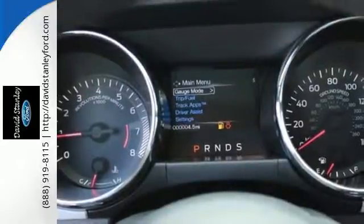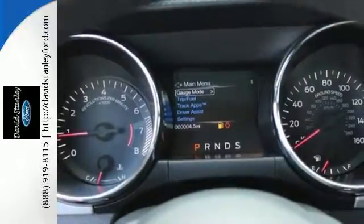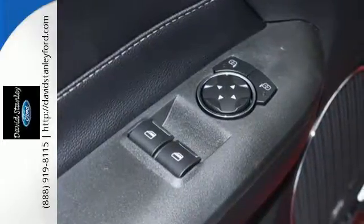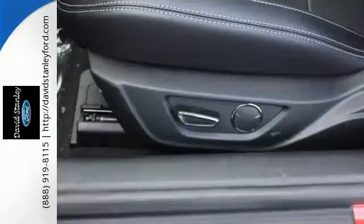The track apps lets you see just how well you are using all this Mustang offers, and you'll have Microsoft Sync, MyKey, and the personal safety system with you at every hair-raising turn.